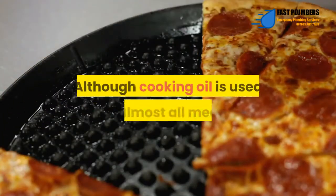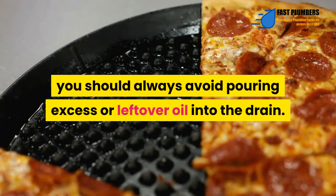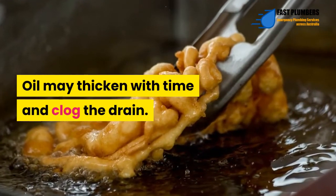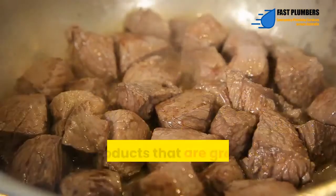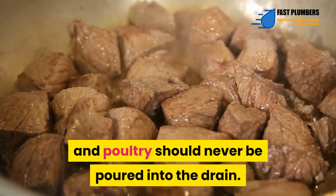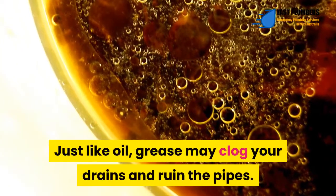Grease and cooking oil – Although cooking oil is used in almost all meals, you should always avoid pouring excess or leftover oil into the drain. Oil may thicken with time and clog the drain, and hiring an expert to unclog it may be quite expensive. Also, products that are greasy like bacon, meat, gravy, and poultry should never be poured into the drain. Just like oil, grease may clog your drains and ruin the pipes.